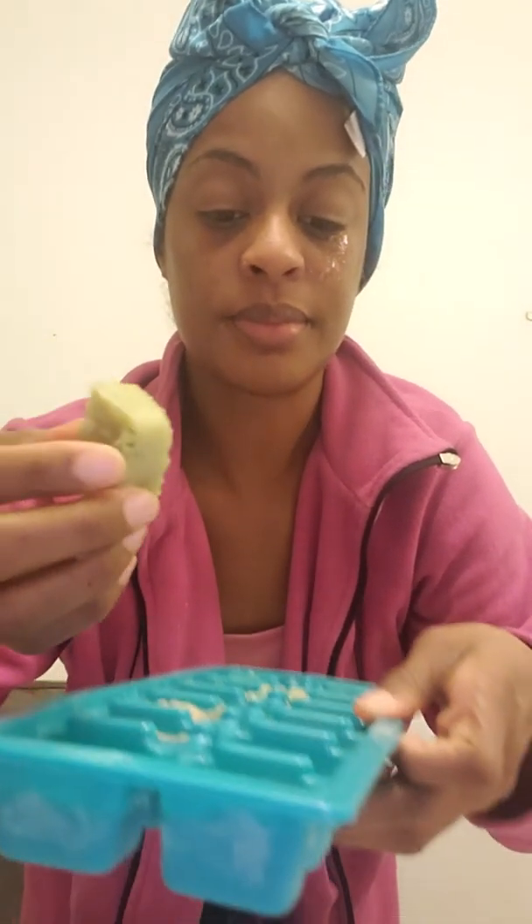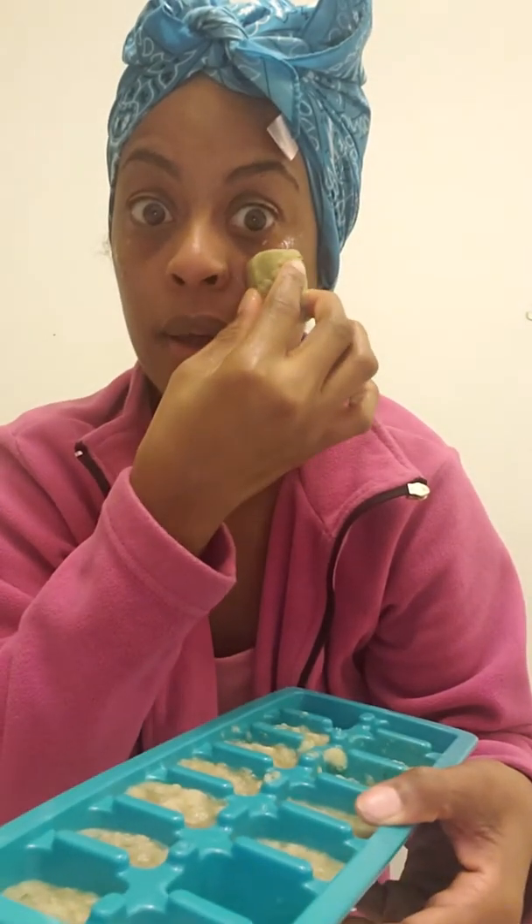Just rub it on however long you want to, whatever you feel is good for you. The reason why we had to freeze it is because it works faster when it's frozen, versus laying down with the cucumbers regular on your eyes at room temperature. This is a much faster method of getting better results. I guess we could recycle the cubes since all we're using them for is our face anyway — we could just repeatedly use the cubes. It doesn't matter which cube you use.